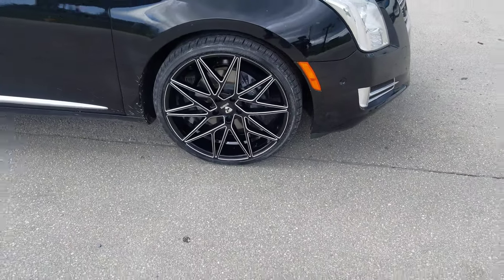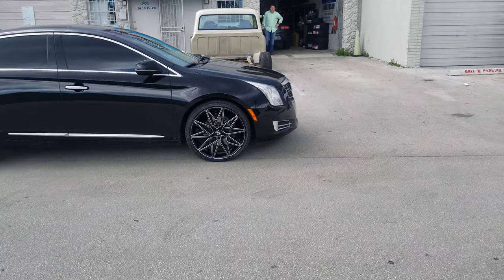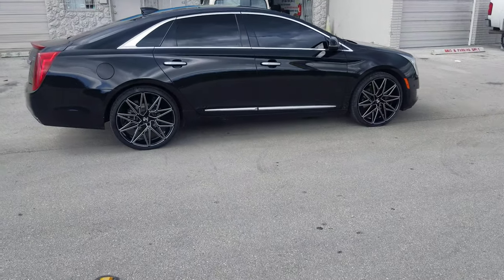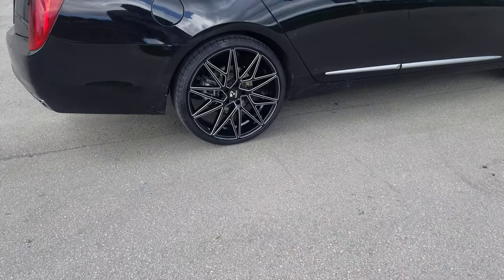This is 22 by 8.5 all the way around. It does come in a staggered fitment and a staggered wheel fit on this car, but this customer wanted the same size all the way around — so we are here to please. You can find these wheels online at DozenTires.com or call us at 877-544-8473.